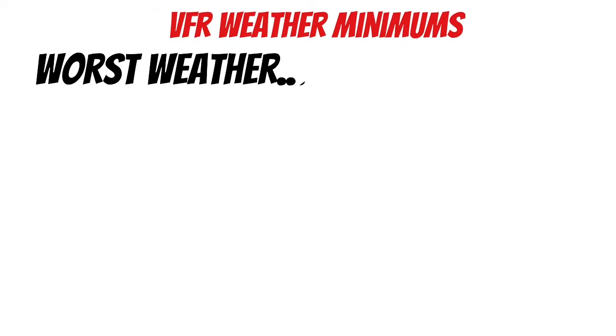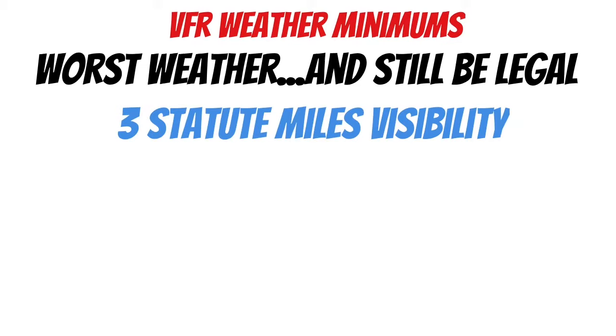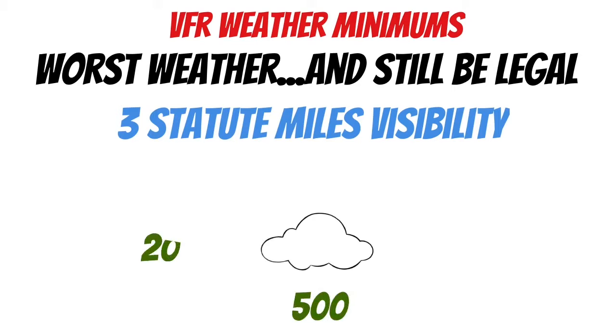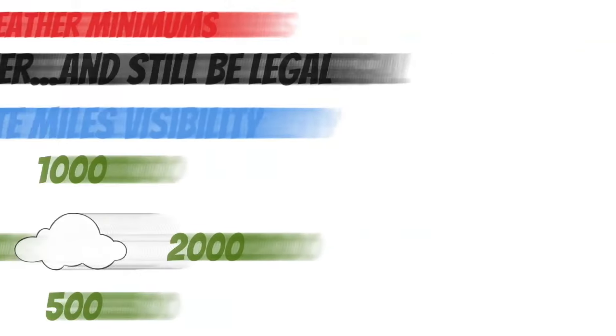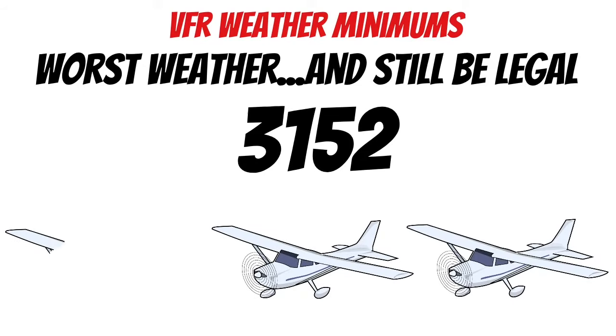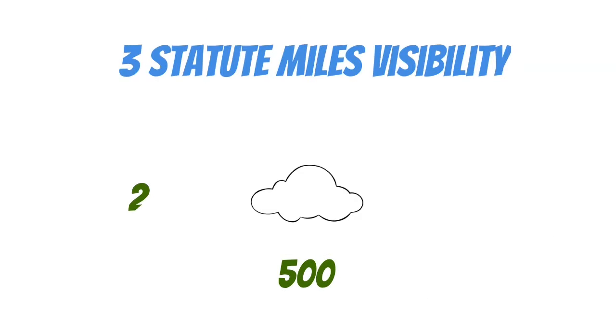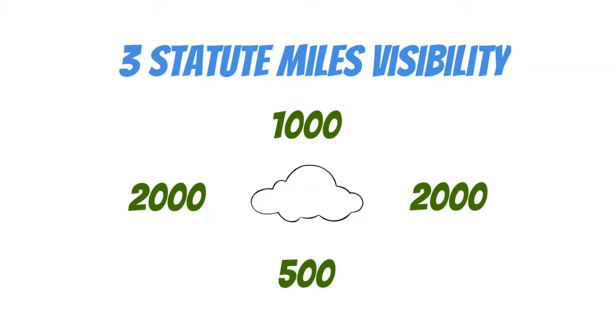Now let's take a look at the VFR weather minimums for Class Charlie airspace — this is the worst weather you can have and still be legal to fly VFR. First is three statute miles visibility, meaning we need to be able to see for three miles. Next, we need to stay away from the clouds: at least 500 feet below the clouds, 2,000 feet from the sides, and 1,000 feet above. A really good memory aid for this is 3152, or 'three 152s' as in Cessna 152s — if you can remember that, you'll have the numbers memorized, you'll just have to remember which ones go where.